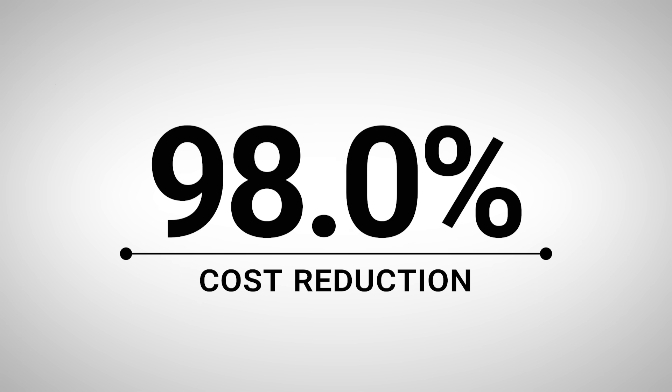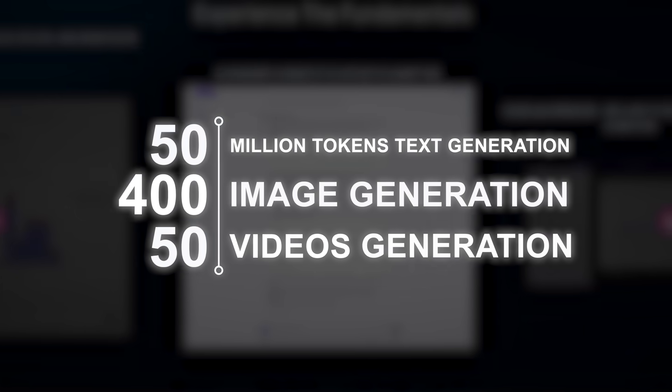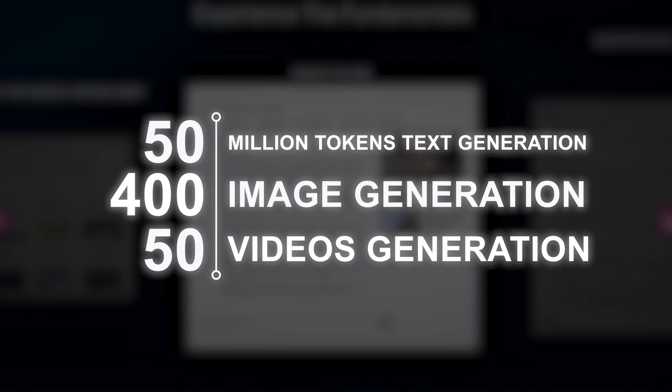Now let's talk numbers, because this is where ChatLLM becomes absolutely ridiculous value. My old monthly AI subscriptions totaled $487. ChatLLM: $10. That's a 98% cost reduction while actually increasing capability. But it's not just about saving money — it's about eliminating friction. No more managing multiple accounts, remembering different interfaces, or switching between platforms. Every subscription includes 2 million compute points monthly, which translates to over 15 million tokens of text generation, 400 high-quality images, and 50 videos. For most users, that's more than enough for professional-level usage. And if you need more, additional compute points are reasonably priced and roll over to the next month — no waste, no pressure to use everything immediately.